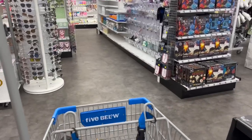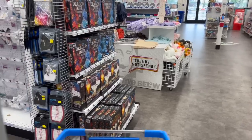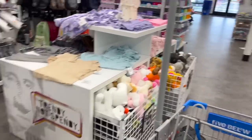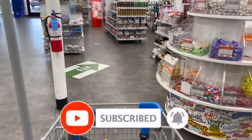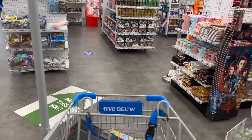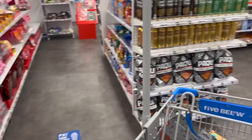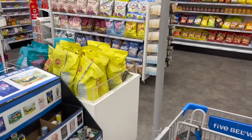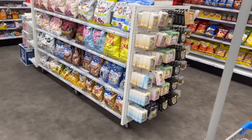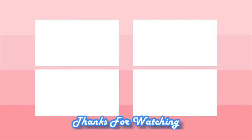Well guys, that is everything I had time to go over here at Five Below. I hope you guys are having a fabulous blessed day. Thank you so much for taking the time to watch my videos. Remember to like, subscribe, and hit that notification bell so you never miss an episode. My Dollar Tree haul is coming up next, so don't forget to check that out — I'll be going live in the premiere so I can chat with you guys. There's a special surprise in that video. Stay blessed, talk to you soon. Bye!